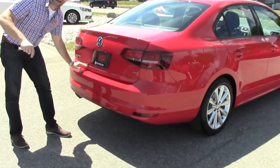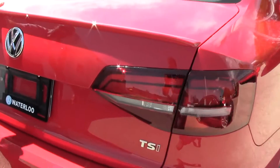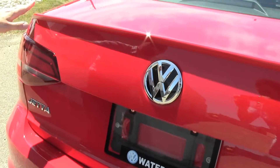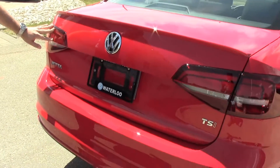Going back to that sport package, it gives you this really cool spoiler — it's a little lip spoiler — and tinted tail lights as well.